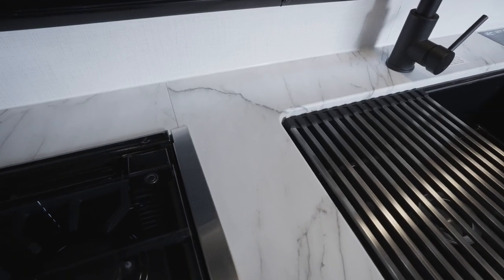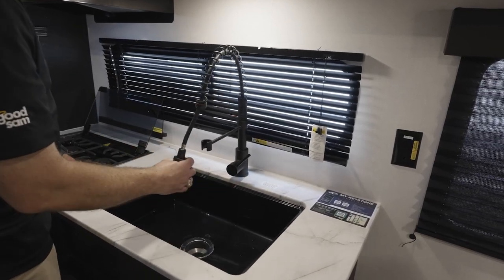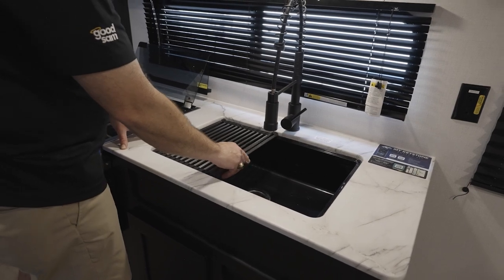As far as cleaning and meal prepping, there's a pressed countertop, plus a single-basin undermount sink with a premium pull-down faucet. A lot of models will also have a handy stainless steel drying rack, and those things work pretty well.